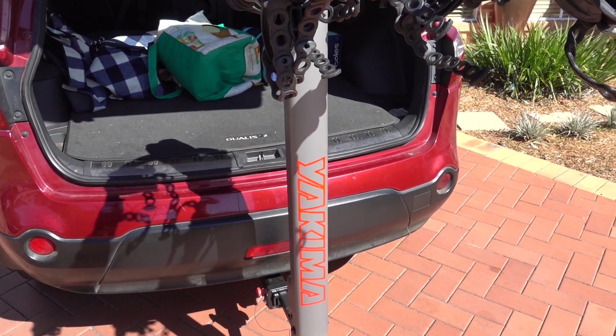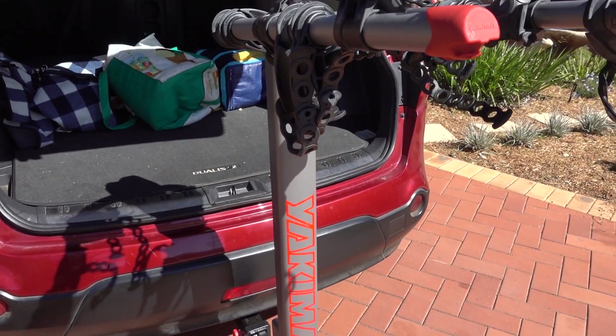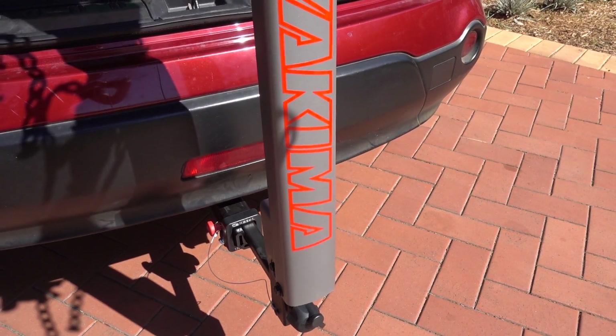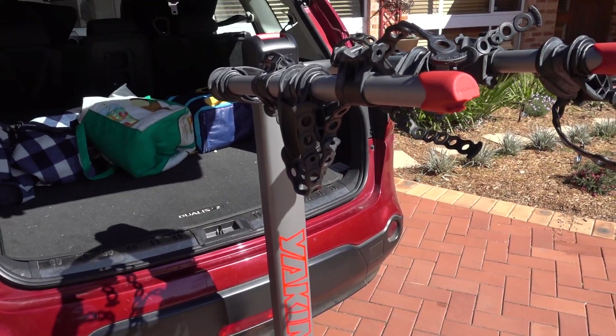Hi, check this out. I want the opinion of mechanical engineers, please, because my mechanical engineering knowledge amounts to naff all, really. We've got this bike rack. It's a Yakima brand. It's supposed to be a good one, apparently. I don't know, let me know. And it scares the crap out of me.